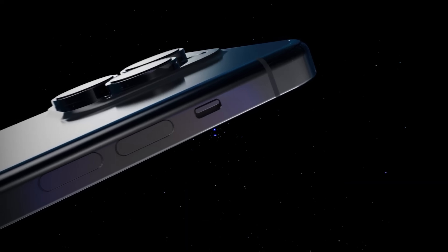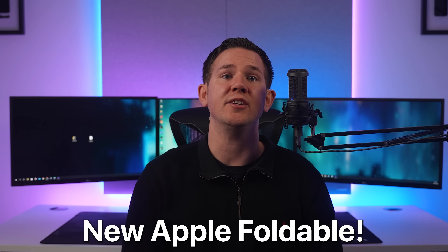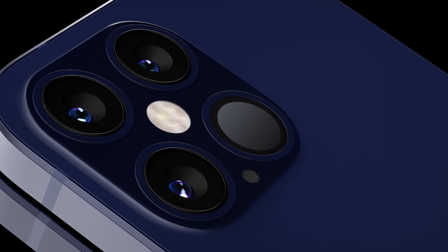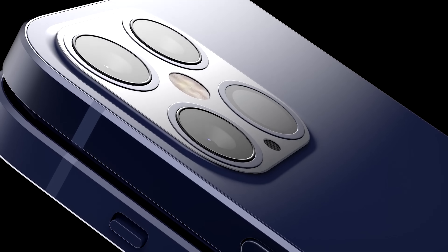First story of the day: before we get into the iPhone 15, there's news on the new foldable. We previously had news from reliable analyst Ming-Chi Kuo that we'd be seeing a foldable iPhone or iPad in 2024, but according to both Mark Gurman and Ross Young, that's not going to be the case — we won't be seeing any foldables from Apple until 2025.